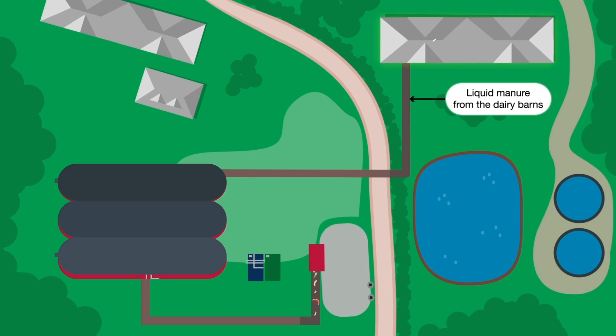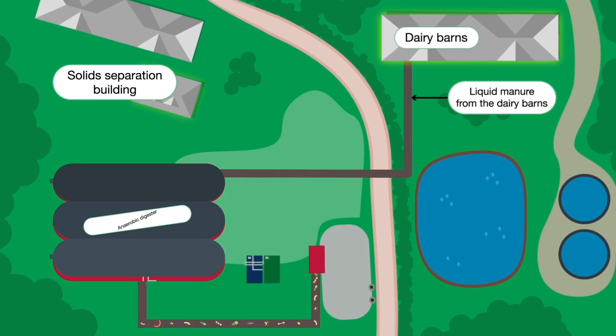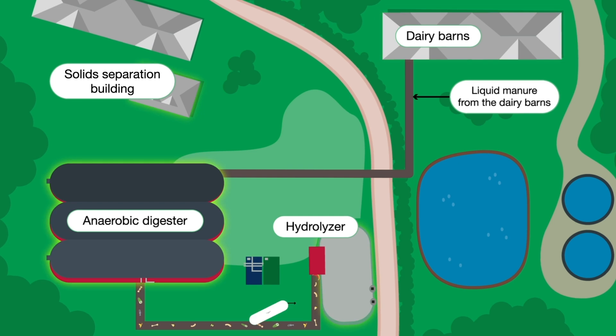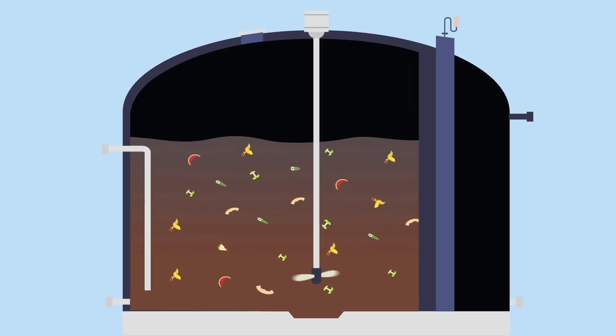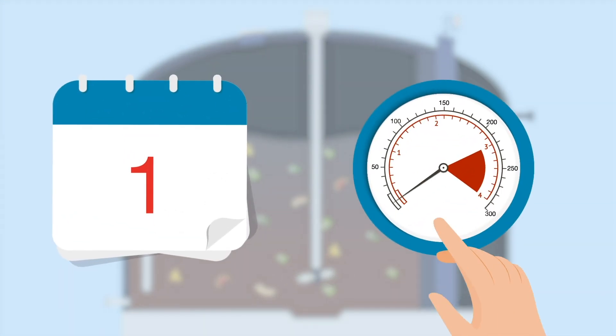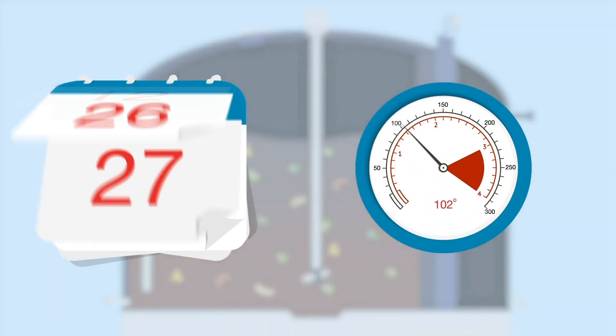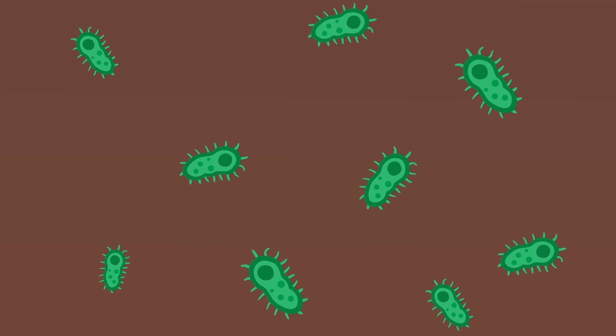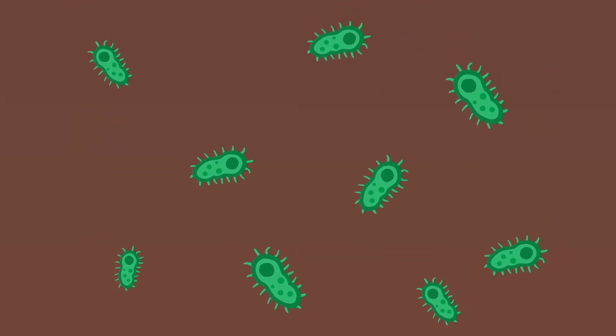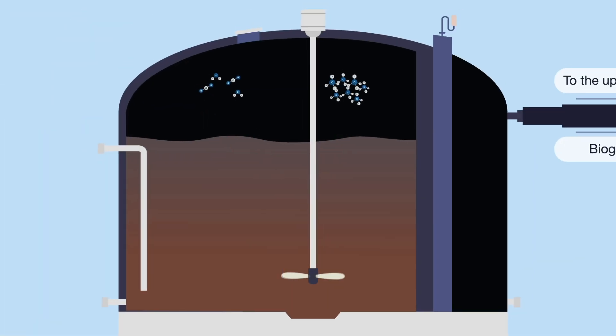Manure is collected from the barns and travels by pipe to the anaerobic digester, where it's combined with the food waste from the hydrolyzer. In the anaerobic digester, the combined waste streams are kept at 102 degrees for 30 days, while naturally occurring microbes from the manure digest the organic waste and emit biogas.